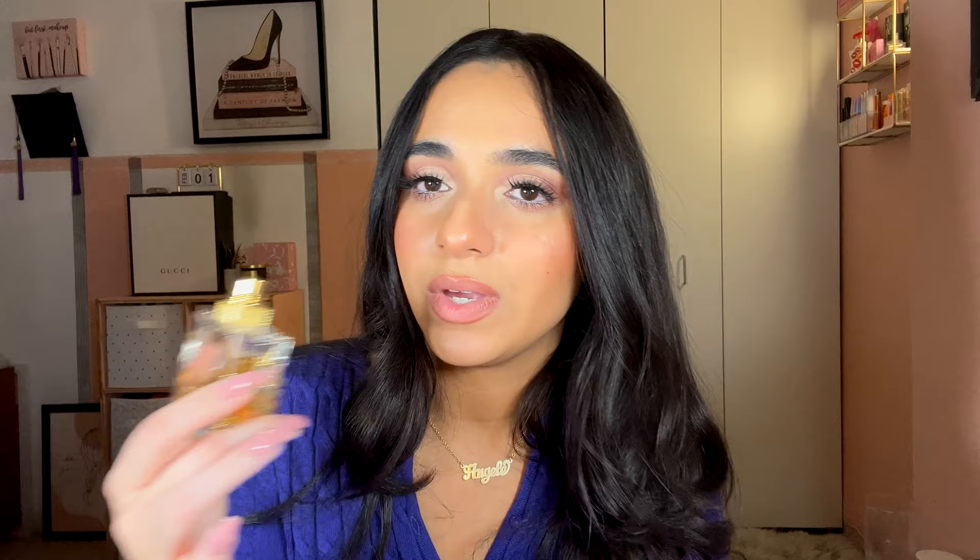Next is YSL Libre, described as warm floral with lavender, orange blossom, and vanilla — and I love orange blossom. This is in my top five favorite perfumes. I gifted this to myself after my mother gave one to someone else and I needed it. I also have a travel size for my purse. Five out of five — I'd repurchase again and again, wear it every day, all year round. Sophisticated, sweet, soft but strong. The bottle is stunning.